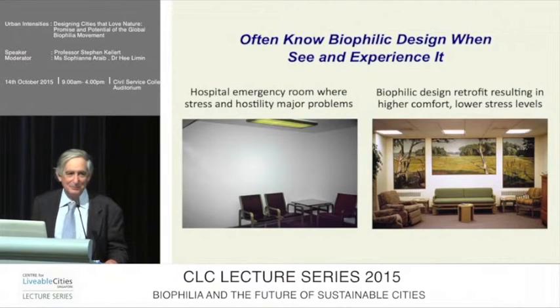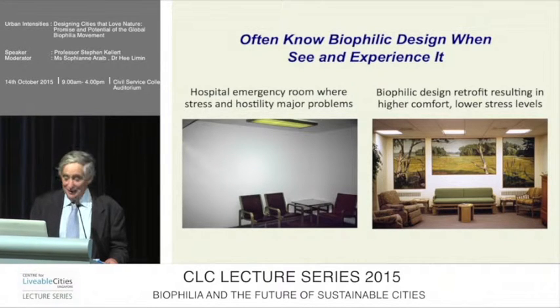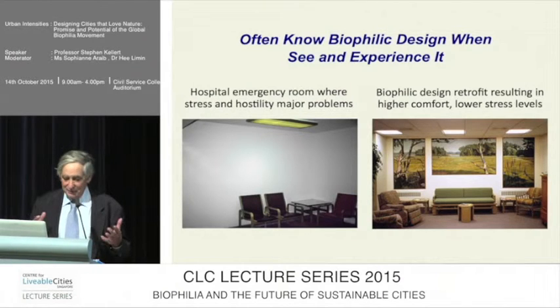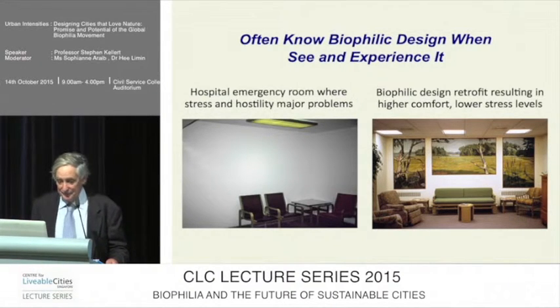Often you can't put your finger on what it is that makes you feel better in one place than another. This was an interesting study of a hospital emergency room in Michigan. These two pictures are the same windowless room. Before the renovation, they had a great deal of difficulties with aggression, acting out behavior, stress, and hostility. Patients waiting there were conflicting with one another and with staff. They didn't have the resources to build a whole new room, but they inserted many biophilic attributes and found higher comfort and lower stress levels within 15 minutes.